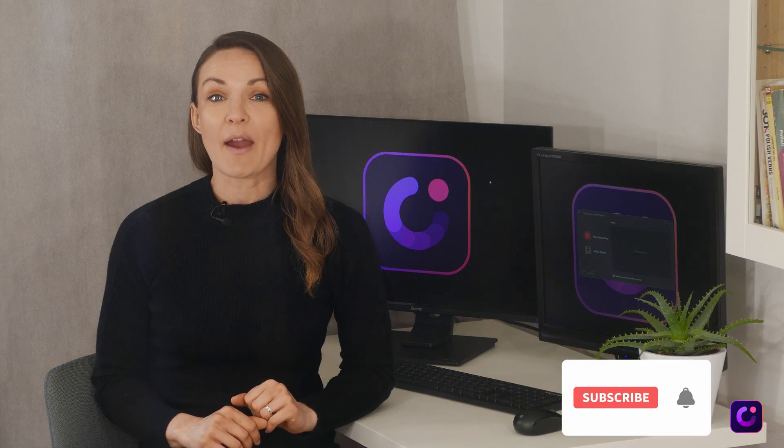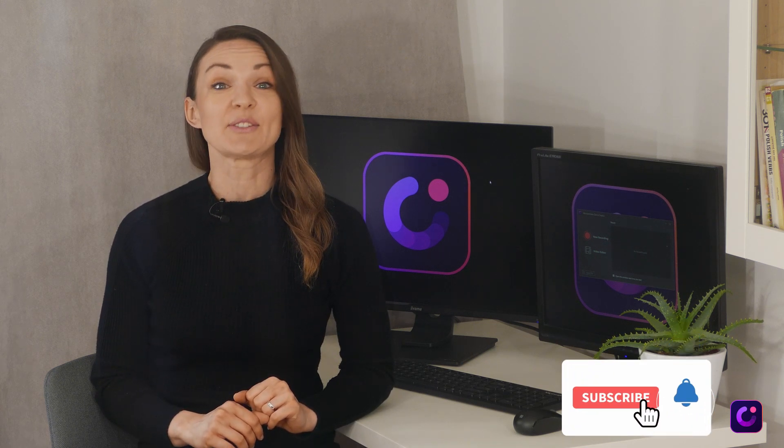Hi, I'm Anna from Wondershare Demo Creator and today I'm going to share with you some note-taking strategies and tips for online courses. If this is your first time here, don't forget to subscribe and hit that bell notification so you don't miss the latest tips and tricks for video creation.